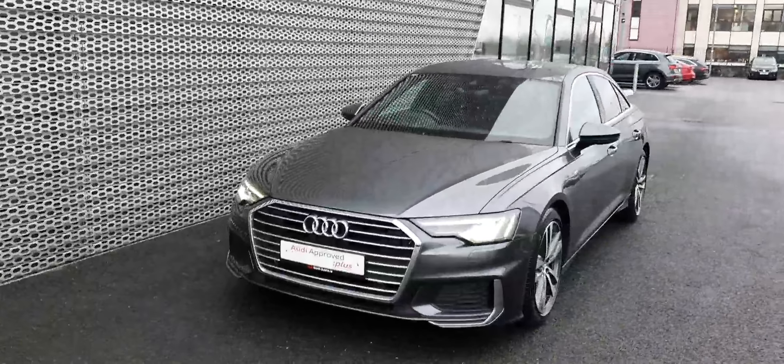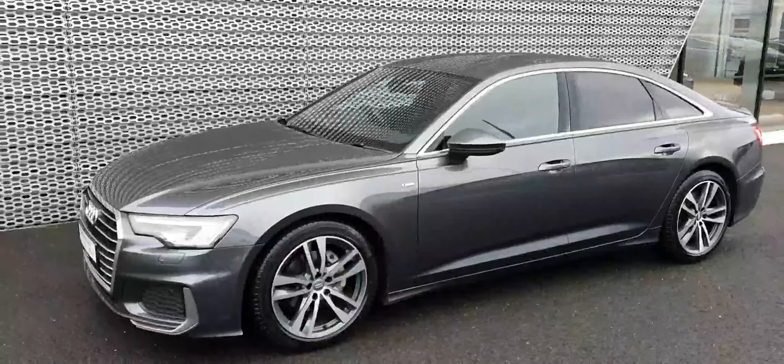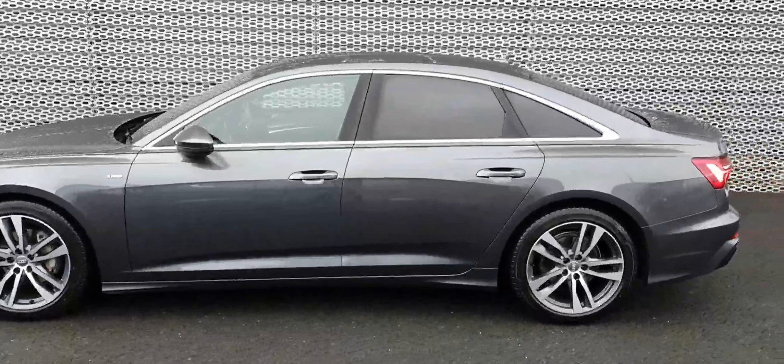The car comes with full matrix LED lights and dynamic indicators on the rear. Because this is the S-line, we've got this lovely sporty looking body kit, 19 inch wheels, and tinted windows.